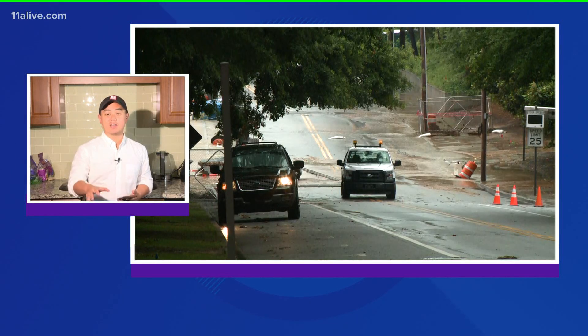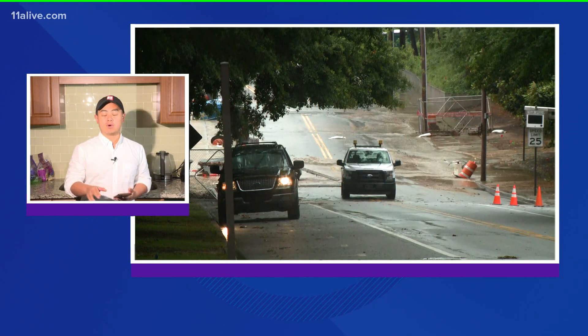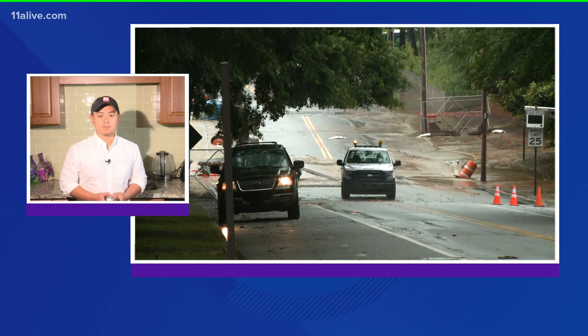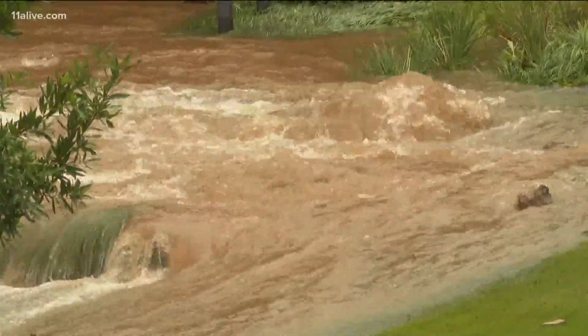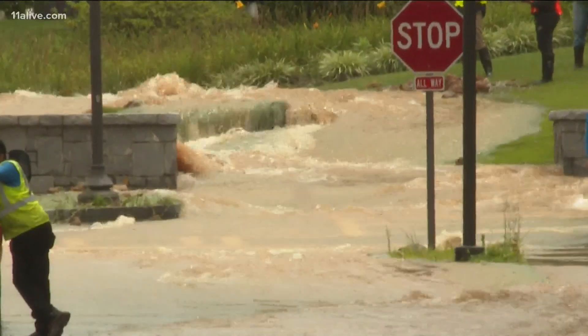If we go live right now to the Georgia Tech campus, this is what it looks like down there right now, and it seems like this has been what it's looked like most of the day. Still lots of water running in that area. It looks like a river flowing through the Georgia Tech campus, and this was all caused by a massive water main break Saturday at the intersection of First Drive and Hemp Hill Avenue.